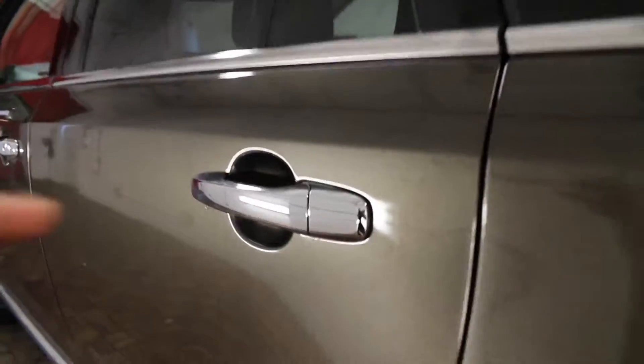This vehicle comes equipped with rear door child safety locks. The back comes with power windows, heated seats, rear floor mats, ventilation, and a 12 volt power source.